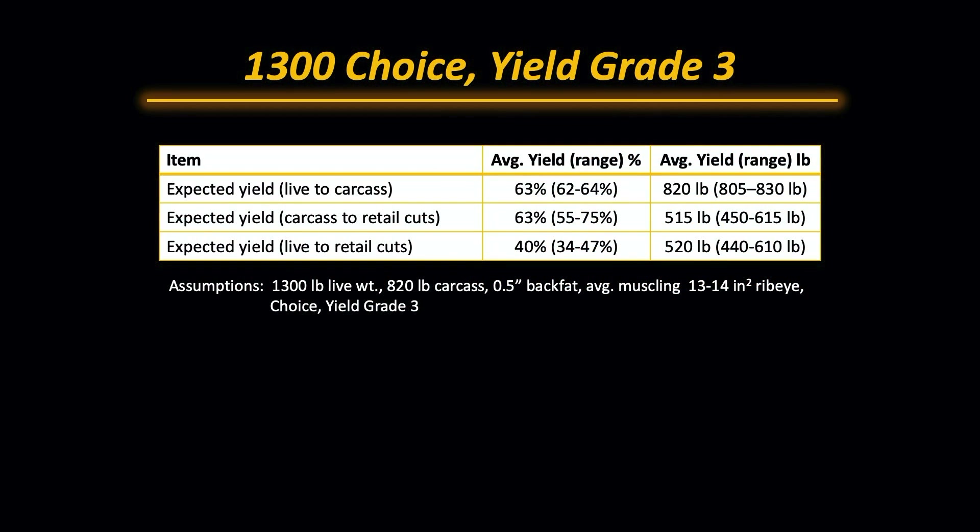So let's begin this discussion using a 1300 pound choice yield grade 3 animal. We're going to use the assumption that we've got about a half an inch of back fat, average muscling, 13 to 14 square inches of ribeye.